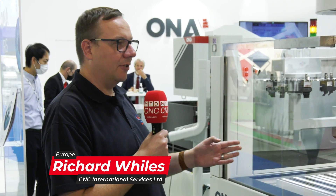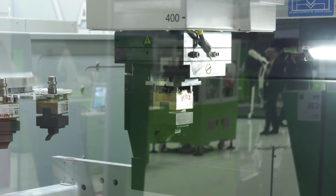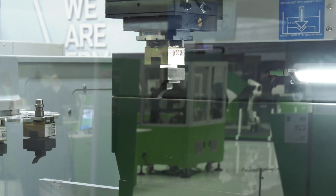So this is the smallest machine in the range, which is 600 by 400 XY travel, and the range goes up to three meters in the X by 1500 in the Y. So a massive range of machines with very large machines available.